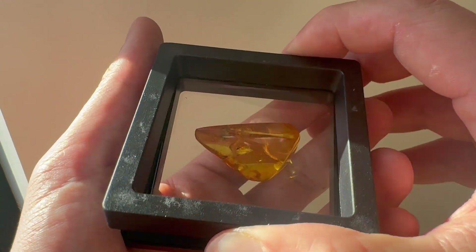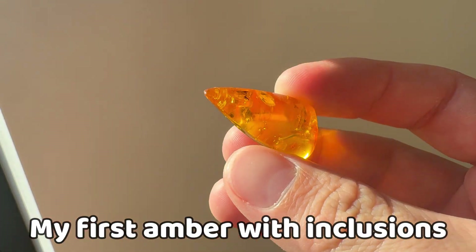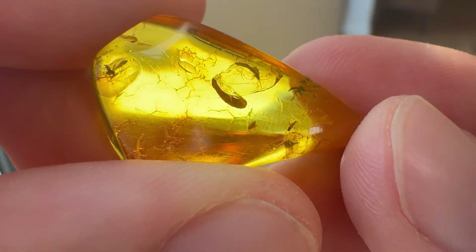The first piece had a few small diptera flies in it. It's my very first amber inclusion and it's very precious to me still. And from that moment I got hooked hard.